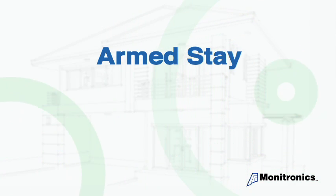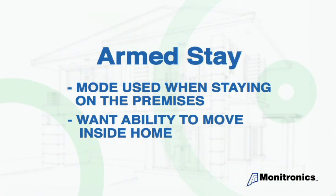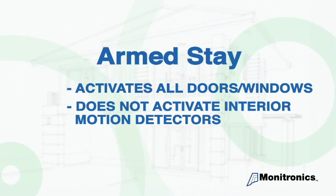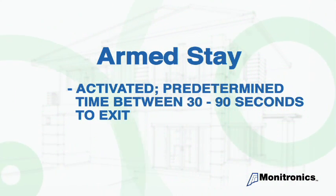Armed stay — this mode is used when you are staying on the premises but want the ability to move around inside the home. This feature activates all of the doors and windows connected to the system. However, it does not activate any of the interior motion detectors within the house. This feature is used most often at bedtime, and for those people who leave pets in the house. Once activated, you will have a predetermined amount of time between 30 and 90 seconds to exit the premises through an entry or exit door.